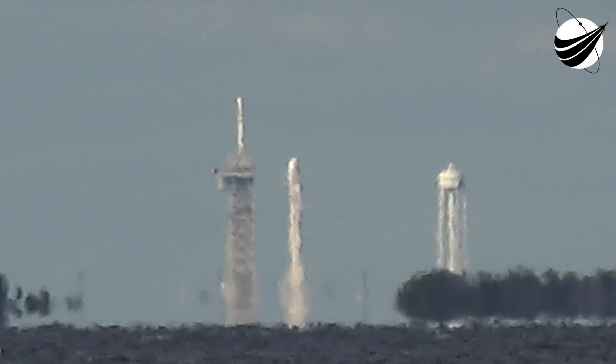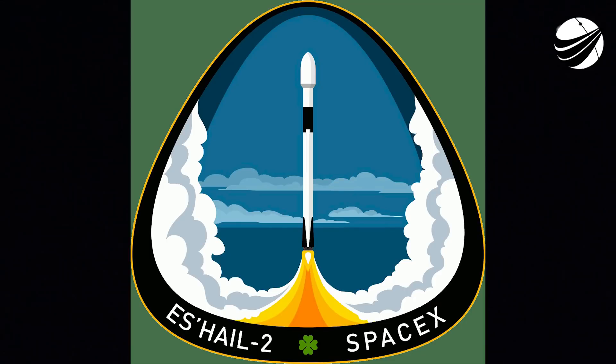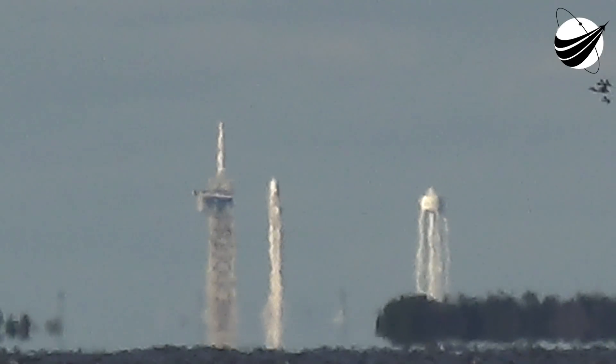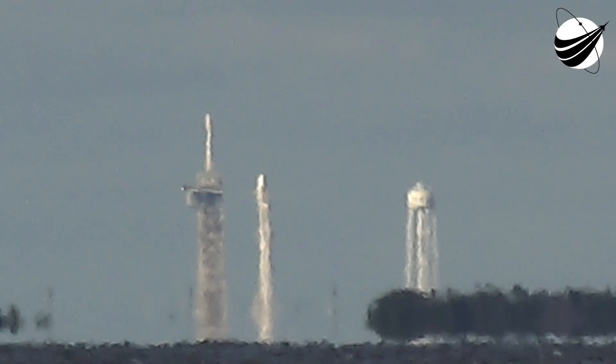Go for launch. Stage 1 coming up to start-up pressures. That's 15 seconds. Falcon 9 is configured for flight.